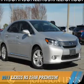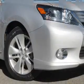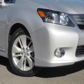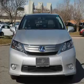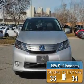Presenting the 2011 Lexus HS250H. It's powered by front-wheel drive, a 2.4-liter 4-cylinder engine, and a continuously variable transmission. Great fuel efficiency saves you money by requiring fewer trips to the gas station.